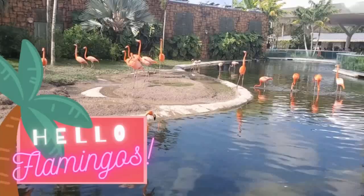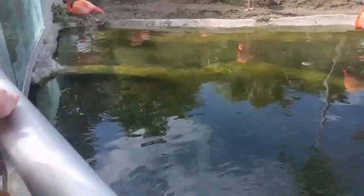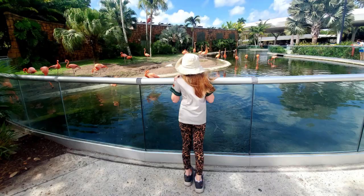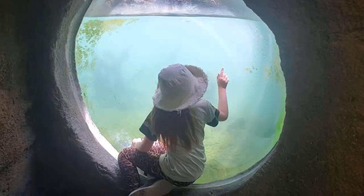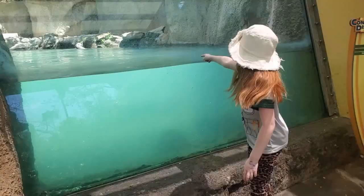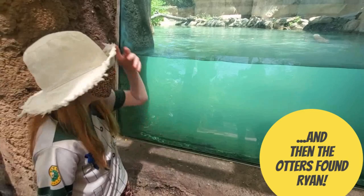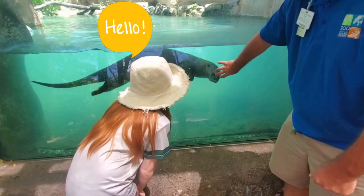We hike towards the river otters to meet our friend Ryan. Hello flamingos! There it is! I like those guys — a ton of them.